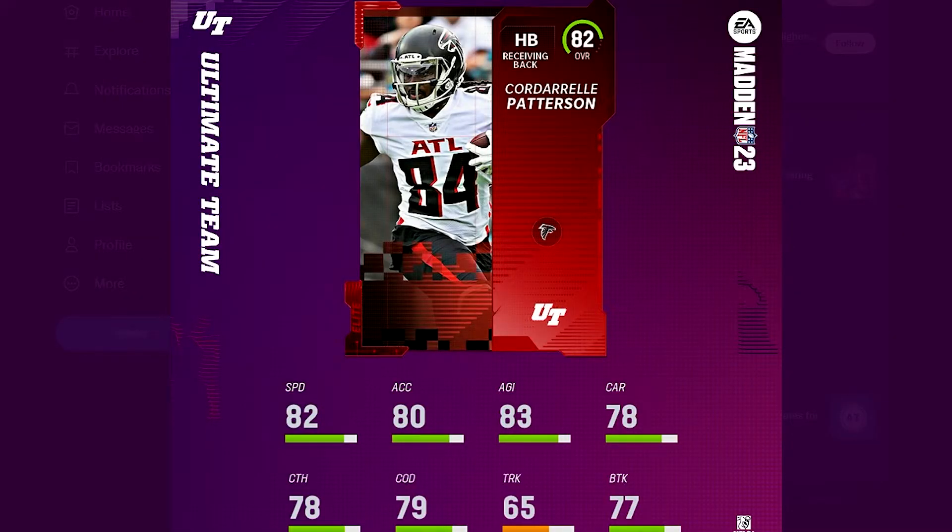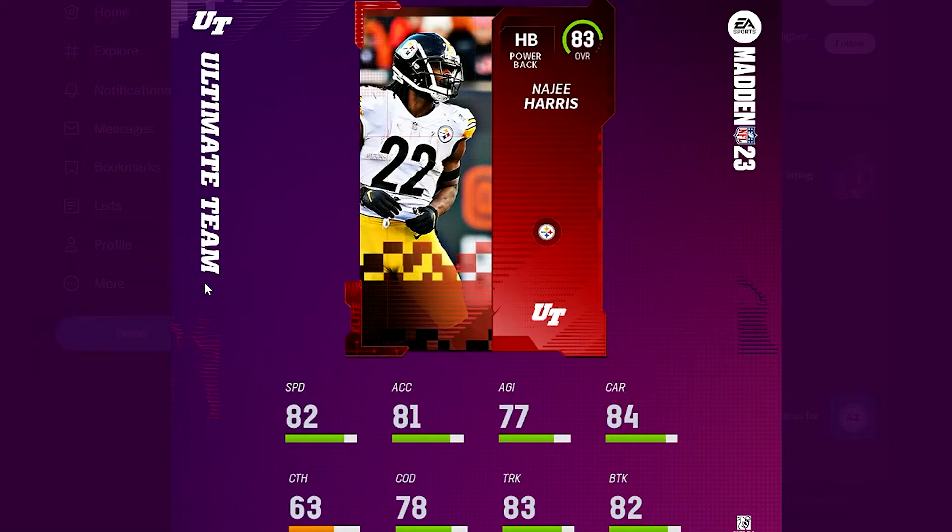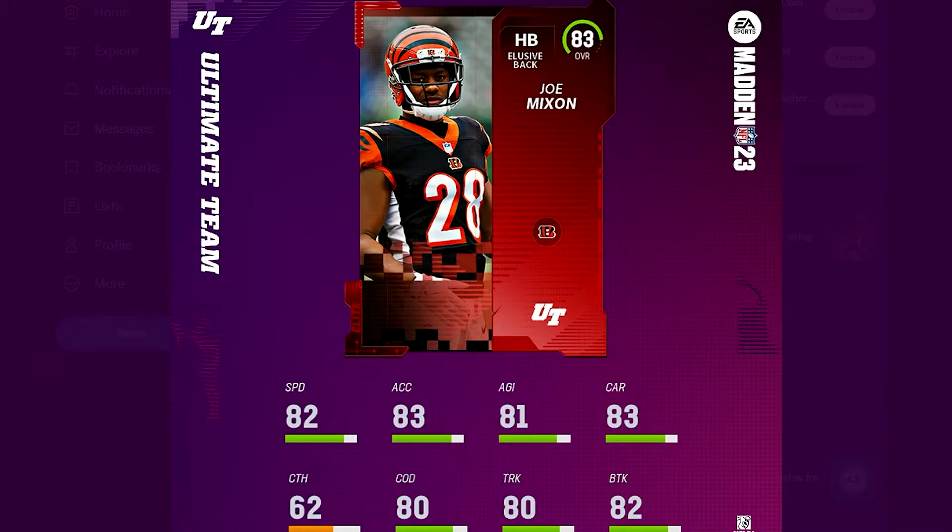Starting at 82 we've got Cordell Patterson — 82 speed with 78 catch. We all know how he played last year at a 90 overall, he was an absolute beast. Next, Najee Harris is listed as a power back, which is interesting. You'll notice a lot of these cards are very similar in speed — speed has been adjusted this year and you're not going to see halfbacks with really high speed. The highest speed right now is probably that 87 overall Barry Sanders. Joe Mixon also has 82 speed — I felt like he deserved an 85, he had an amazing year, but he's still a decent card.